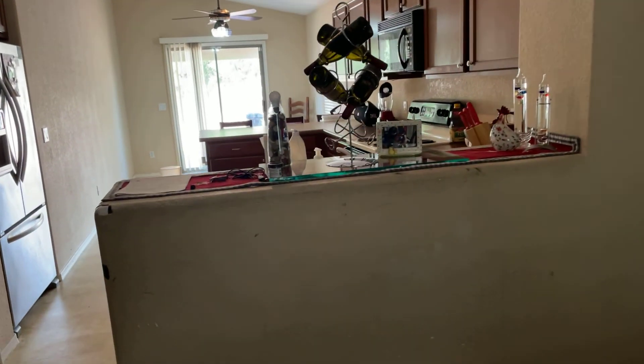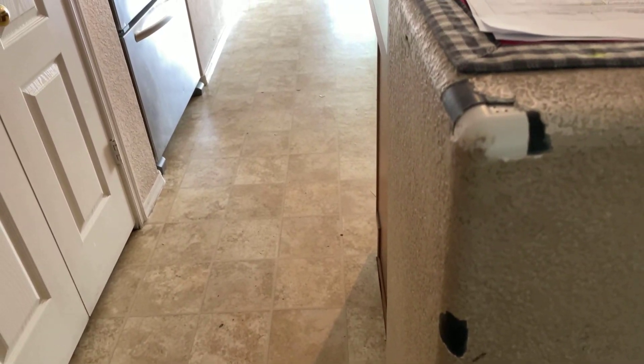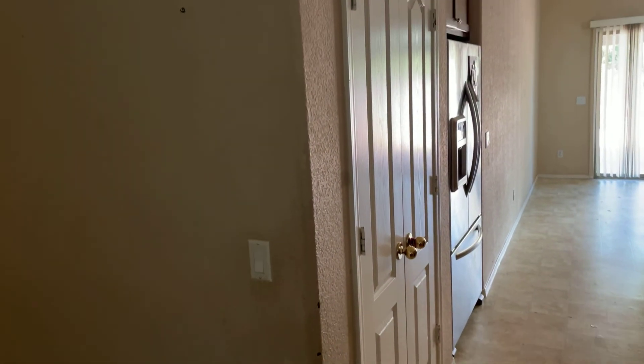Behind the door, for example, there's some scuff marks. If he doesn't stay here, you're definitely going to need to do some work on this place — just little touch-up stuff, like that drywall, for example. Probably going to need to repaint this place because there's crayon marks, scuffs, and dirt. This area has got beat up pretty well, same with the wall here. I'm pretty sure there was a kid living here.